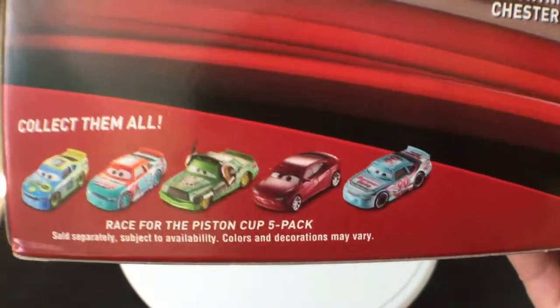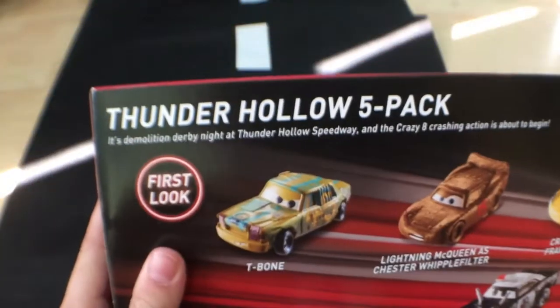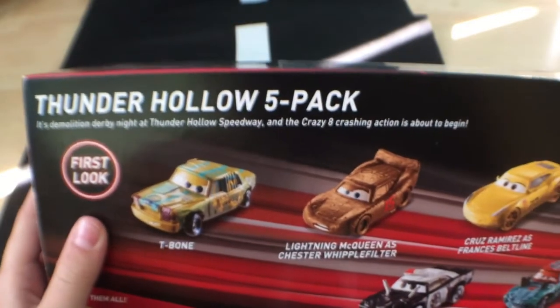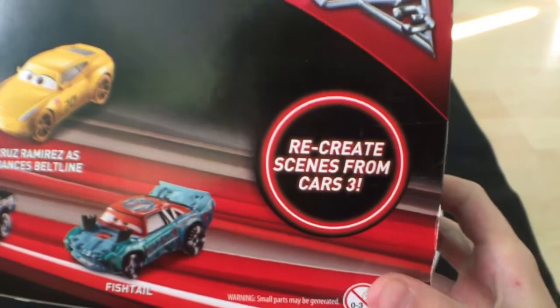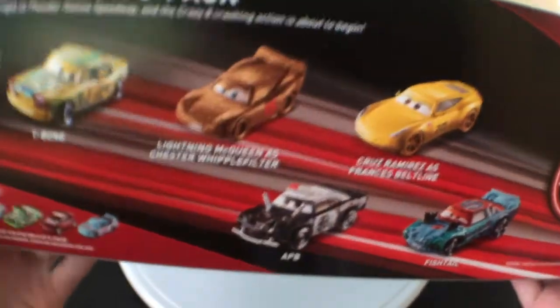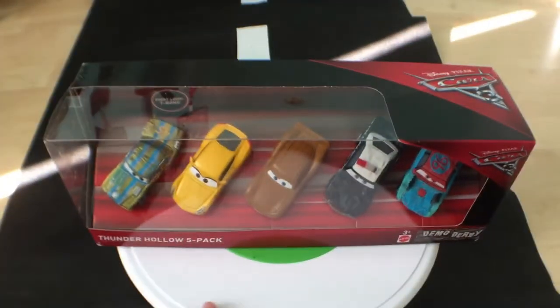The Lane Lock pack includes Lane Lock, Marie Clutchburn, Chick Hicks with headset, Natalie Certain, and Paunchy Wipeout. It's almost derby night at Thunder Hollow Speedway and the crazy crashing action is about to begin — recreate scenes from Cars 3. I will be showing pictures for these cars, but only for Fishtail, APB, and T-Bone. I will not be showing a picture for Cruz and Lightning, because those are the main characters you already know.